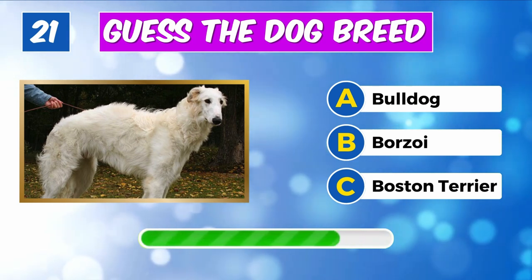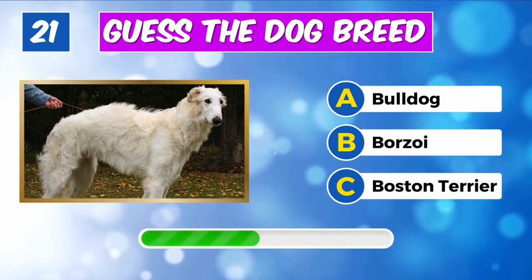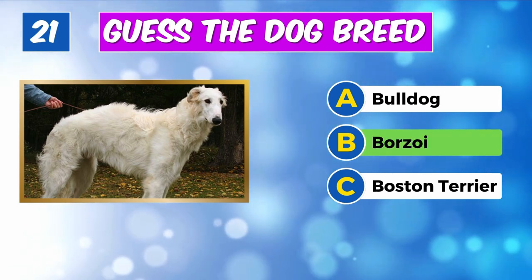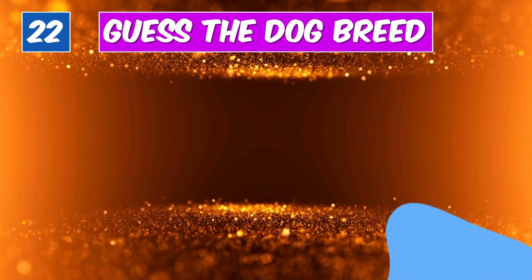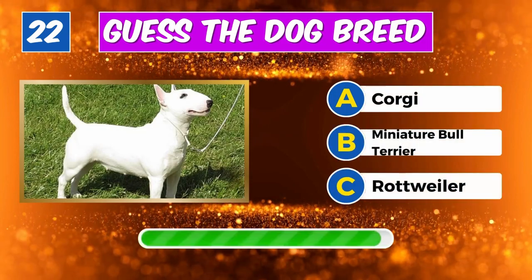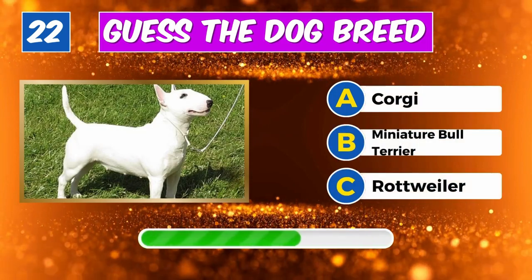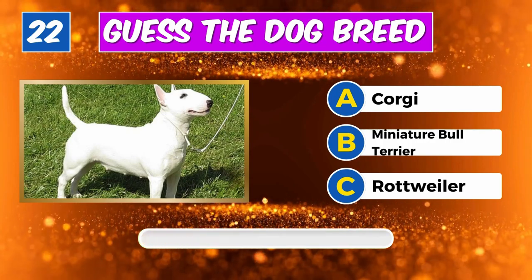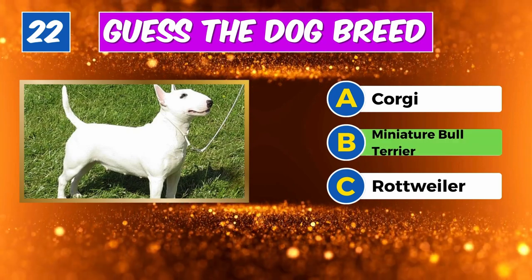Can you name this dog? Impressive, it's a Borzoi. Can you identify this canine? Indeed, it's a Miniature Bull Terrier.